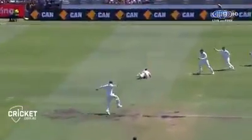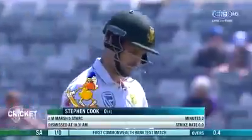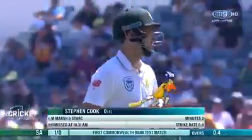Here it is — a straight delivery, it makes him play. Pretty ordinary technique there, and a super catch. Talking about technique, it's a great technique from Mitchell Marsh in the gully. They need to catch well here in Perth. Cook's gone for nought, and Australia have got one for nought.